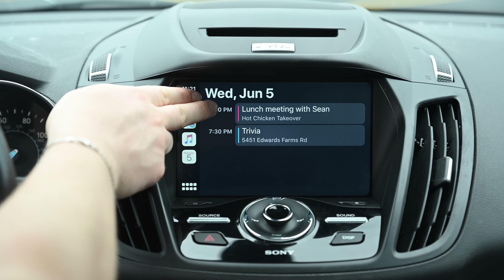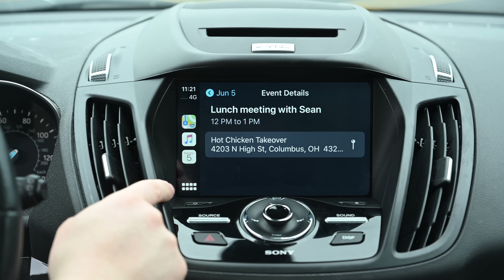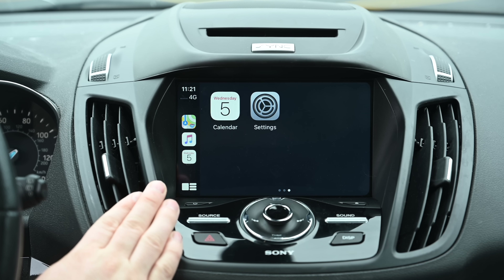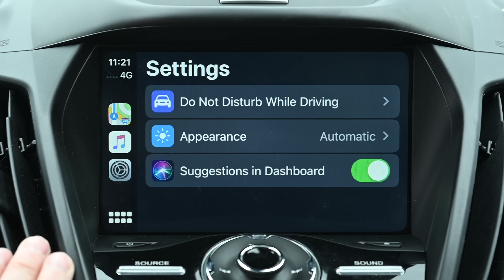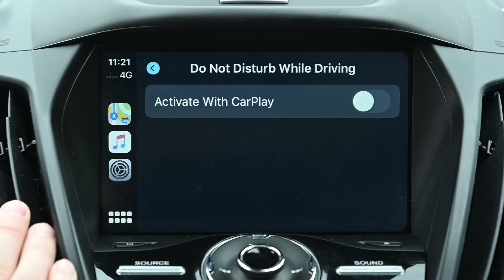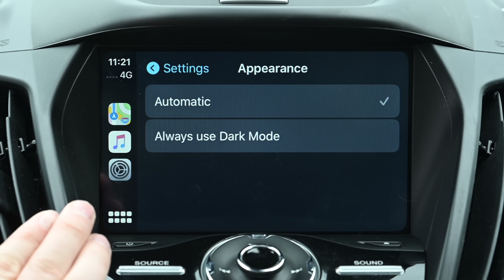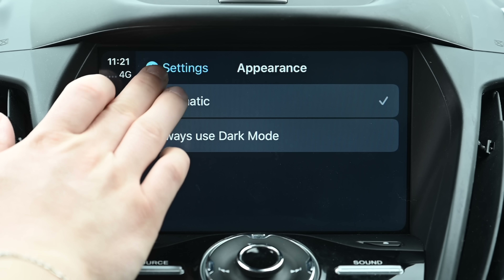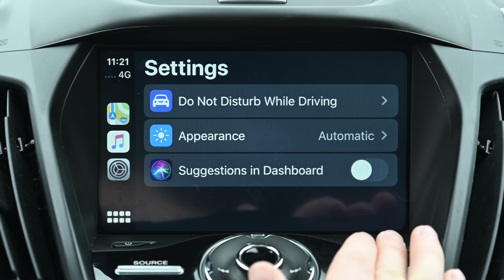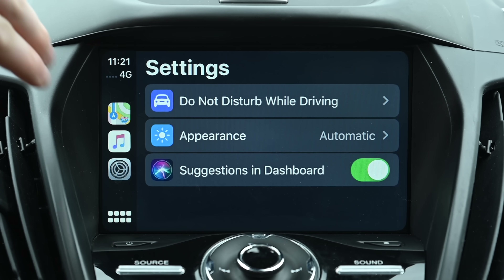Jumping right in, we have a brand new Calendar app. It's very simple, laid out, and shows you your meetings for the day. If you have something with a location in it, you can easily tap that location and get directions right from your CarPlay unit. There's also a new Settings app, where you have three different options: activating Do Not Disturb While Driving from CarPlay, changing the appearance to Automatic — which gives a light interface during the day and dark at night — or always going with the dark interface. You can also toggle off the new Siri suggestions on the dashboard.